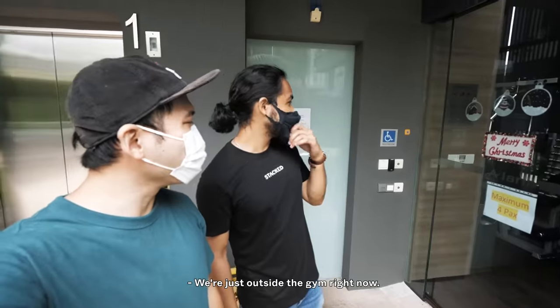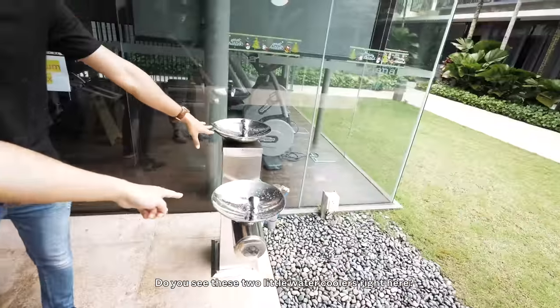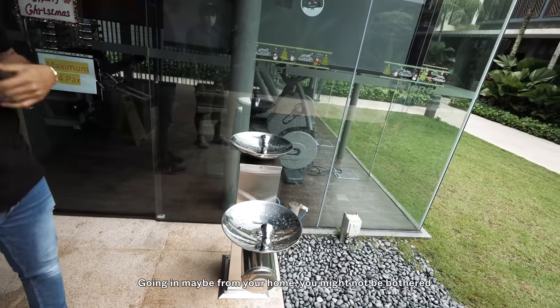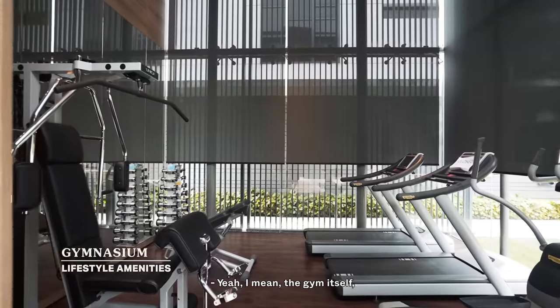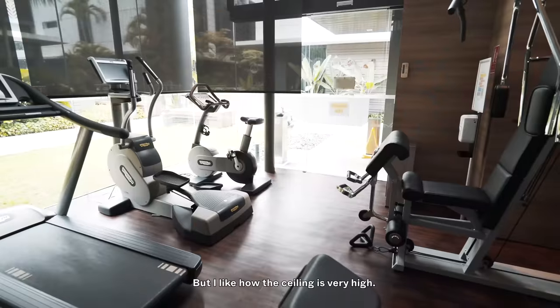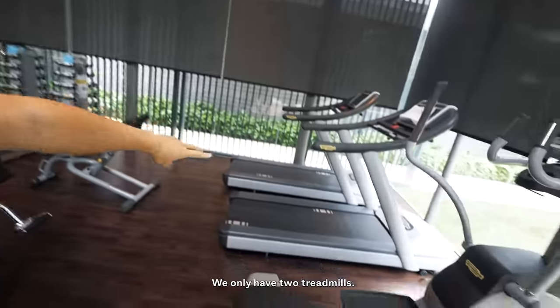So we're just outside the gym right now. Before we go in, I want to show you something — do you see there are two little water coolers right here? It's a good touch, because going from your home you might not be bothered about bringing a water bottle, so it's good to have these here. The washroom is just next to here. You do get really high ceilings. The gym itself is pretty small, but I like how the ceiling is very high. We only have two treadmills.